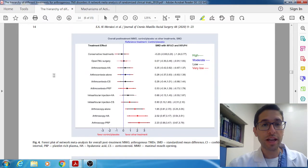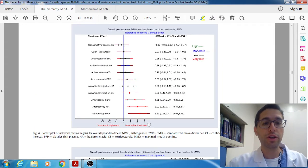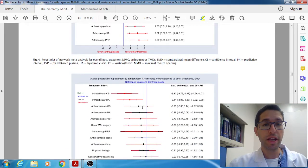When they looked at MIO — improving opening and jaw function — anything to the right favors the treatment, since this chart is about increasing opening. A lot of the therapies increased the opening. Conservative therapy was equal to placebo, and as you add adjunctive therapy, MIO kept getting better: arthrocentesis alone, arthrocentesis with corticosteroids, arthrocentesis with PRP, corticosteroids by itself, arthroscopy by itself, arthroscopy with HA, arthroscopy with PRP. Overall, adjunctive therapies are helpful and do have a benefit in both decreasing pain and increasing MIO.